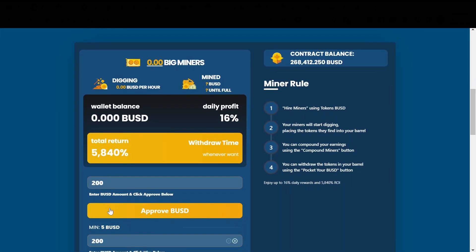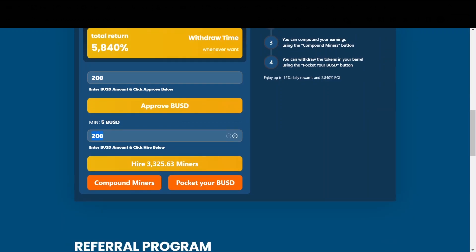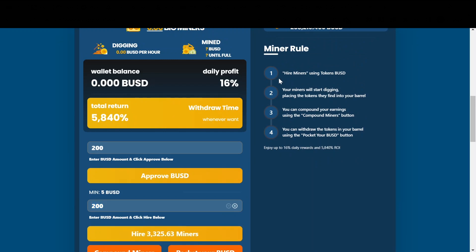Now let's take a look at the actual dashboard itself. It shows you how many miners you have, how many BUSD per hour, how many BUSD you mined, and your wallet balance. I currently have BNB so I need to swap those — I'll probably do this after the video and jump in with probably like 200 BUSD. This is where you're going to approve BUSD. So let's say you want to invest $200 — you put $200 in here and click approve BUSD. Once it's approved, you enter that 200 amount and click on hire miners. From 200 you will get 3,000 miners.